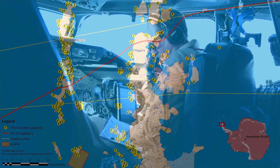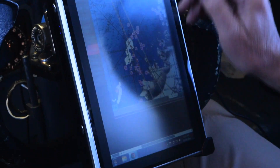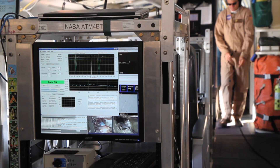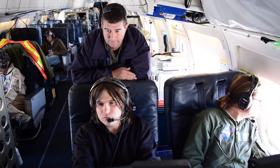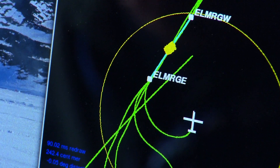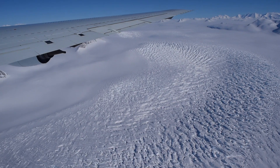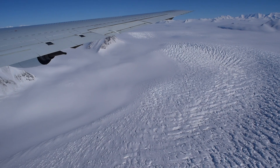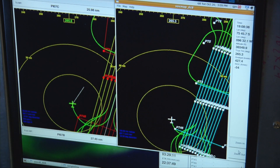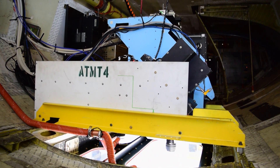Some flights are hand-flown using moving map displays with a flight track depicted on them. Others are guided by the ATM — Airborne Topographic Mapper — instrument, which puts out a signal fed into the aircraft navigation system to guide the airplane laterally. A supplemental system called the ATM navigator couples into the aircraft's own autopilot, steering the aircraft to within 100 feet and often within 20 feet of the desired track. More than half the time, the desired track line lies within the cabin of the aircraft.